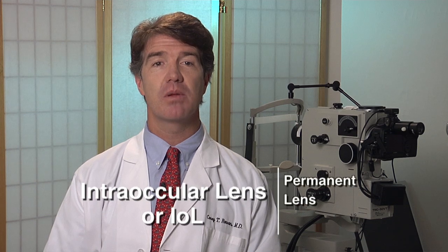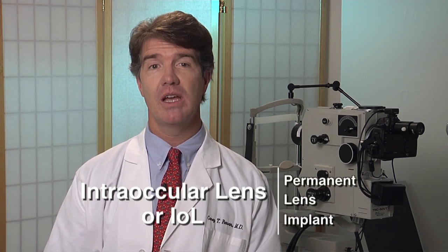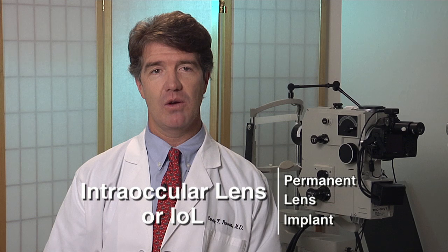During cataract surgery, your eye's natural lens is replaced with a permanent artificial lens implant called an intraocular lens or IOL.